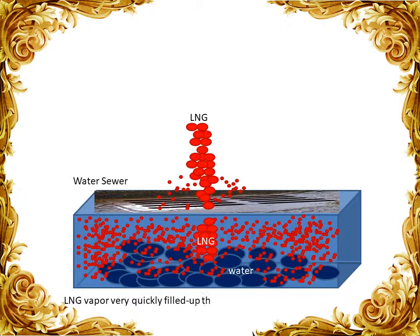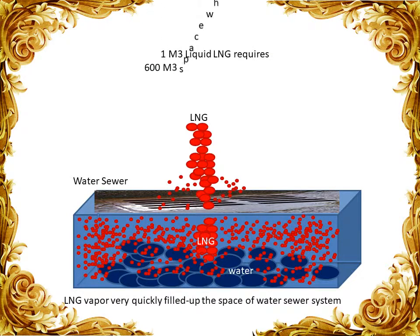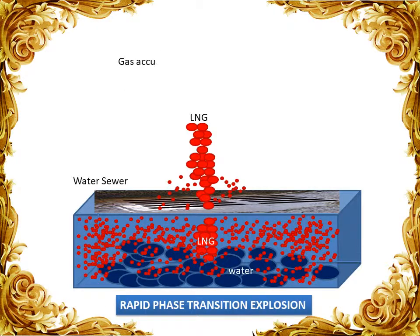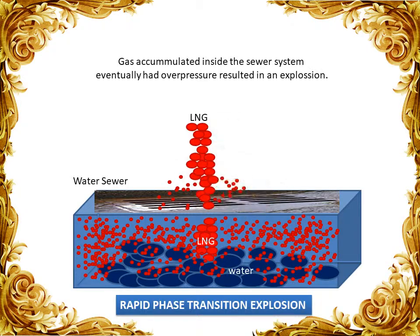LNG vapor very quickly filled up the space of the water sewer system. As space was limited, the pressure inside the sewer increased very quickly. When the gas accumulated in the sewer system and eventually reached overpressure, it exploded.